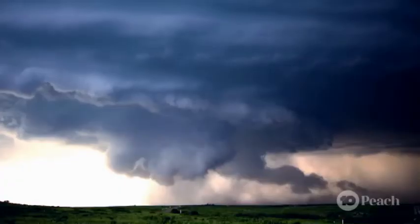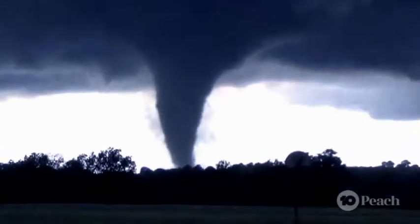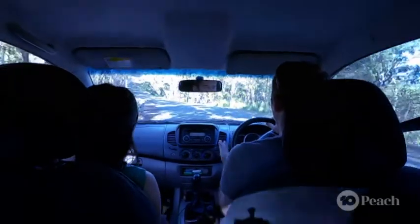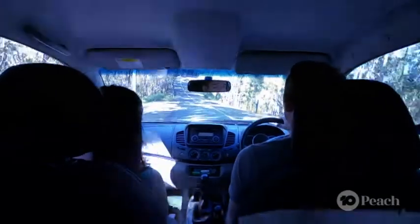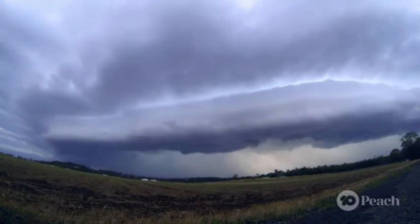Why do you chase storms? I chase storms for the absolute thrill of it. I love Mother Nature and everything that she dishes up. However, there are dangers associated with it. I mean, I can tell you where a tornado will form, where hail will drop. The one thing I can't do is predict where lightning will strike. But never fear, you're with an experienced chaser. I'll keep you safe and at a safe distance from the storm — you should only ever go with experienced storm chasers.